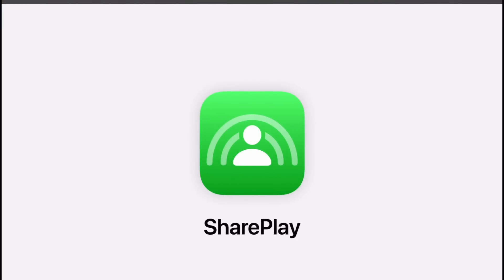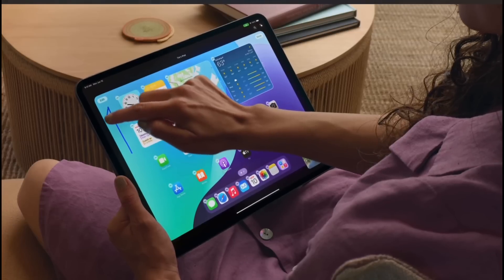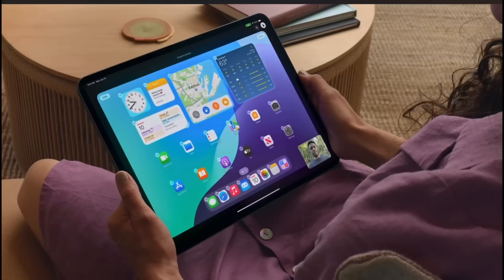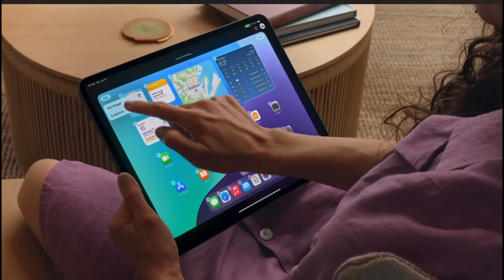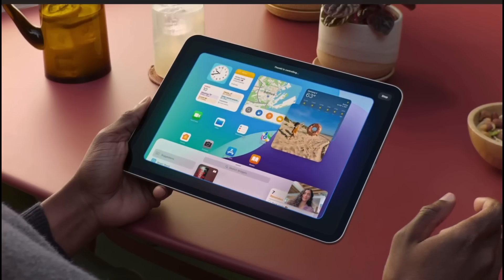Another feature confirmed for iOS 18 beta 2 is SharePlay screen sharing. Apple has expanded SharePlay in iOS 18 — you can now control someone else's device using your own, and they can see what you're doing, so you can help them with a tutorial on how to use certain features on their iPhones. This is a really cool new addition to SharePlay coming with iOS 18 beta 2.